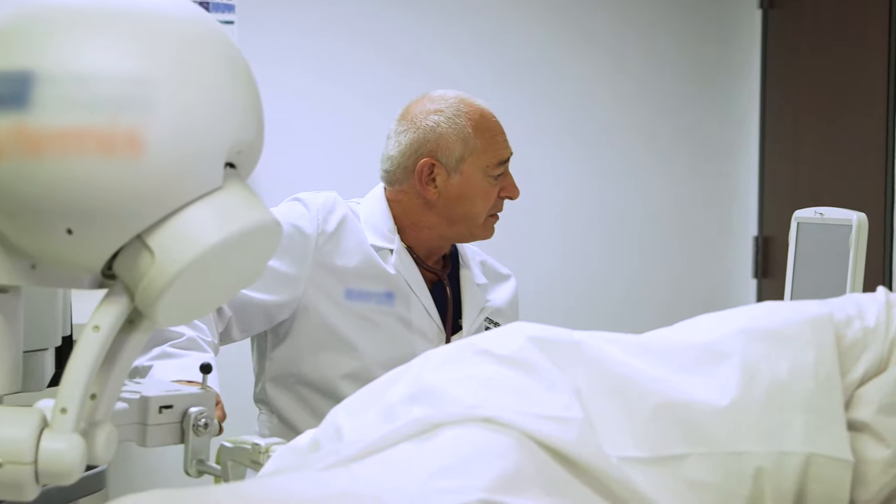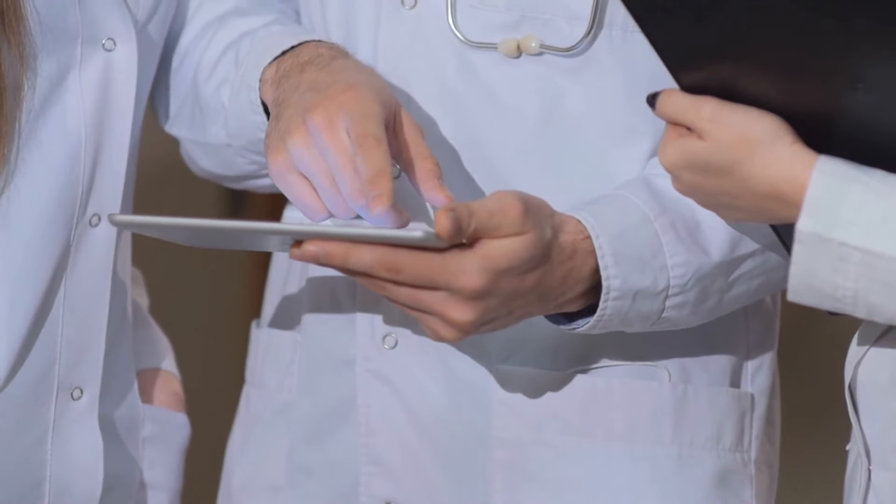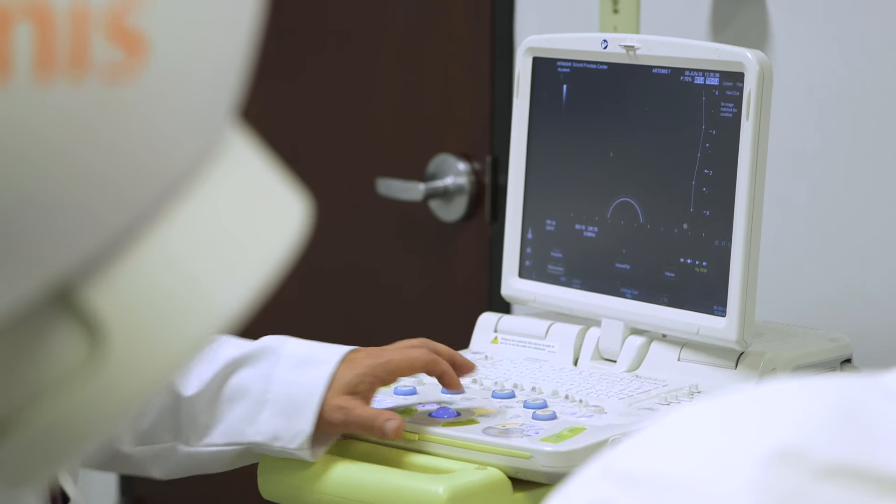Prostate needle biopsies are typically recommended for men with elevated PSA levels and/or a suspicious digital rectal exam, or DRE, with added clinical factors.